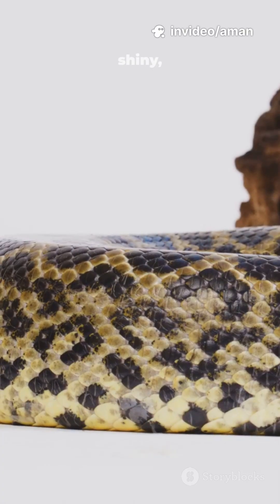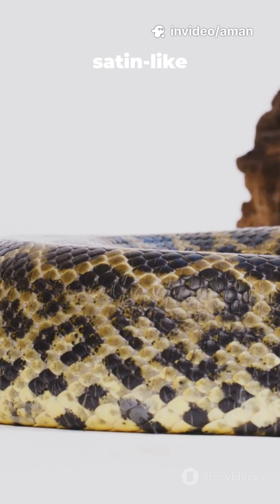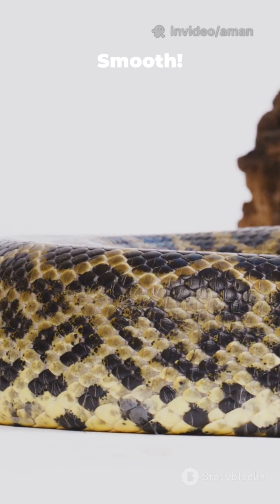They're covered in scales so shiny, they've been described as having a satin-like sheen. Smooth.